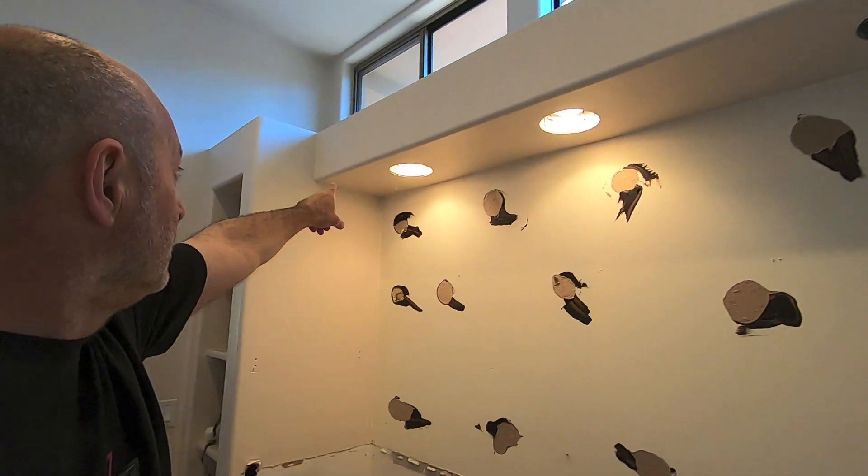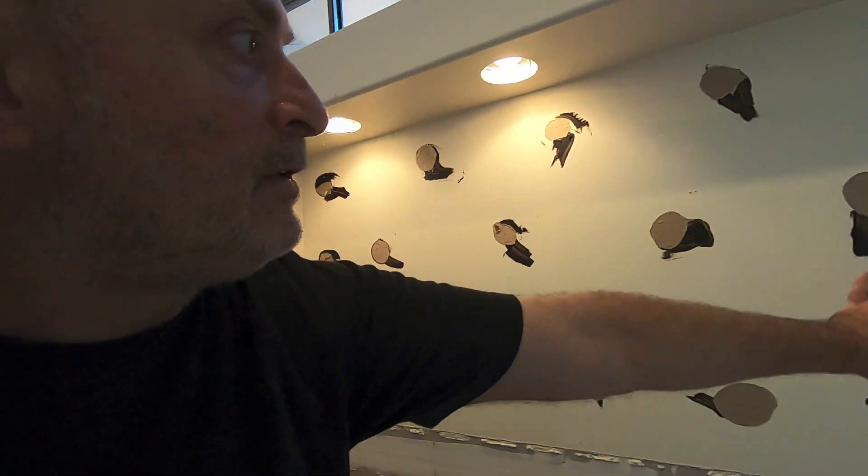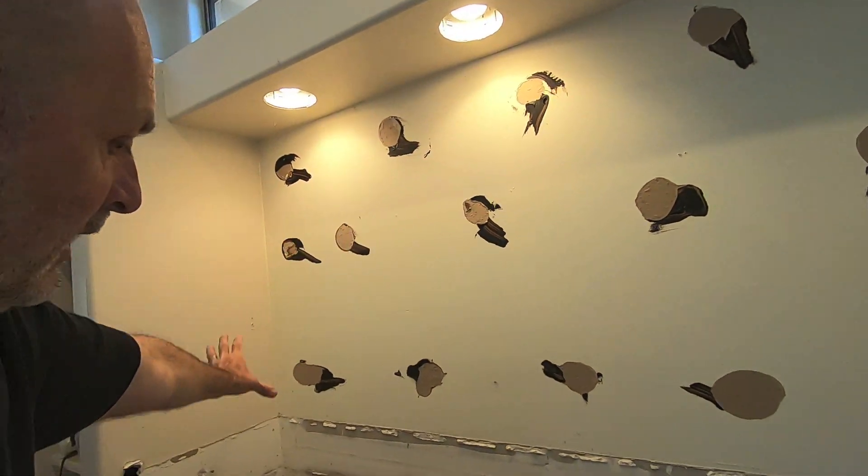I'm going to take this soffit out right here. I'm going to take this out and remove all of this drywall here. Then I can begin my framing for the window, measure up the window, and order it — because it could take upwards of seven weeks and I don't want to wait that long. So I'm going to do that first.